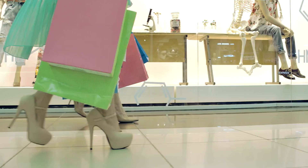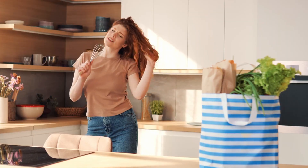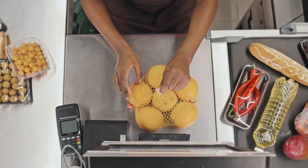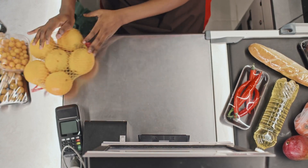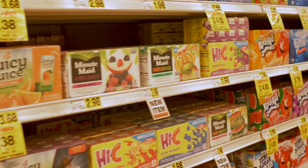Wait 24 hours before making non-essential purchases. Impulse buying often leads to regret, impacting both your budget and cluttering your living space with unnecessary items. Combat this by implementing a 24-hour rule. When considering a non-essential purchase, wait a day before finalizing the decision.